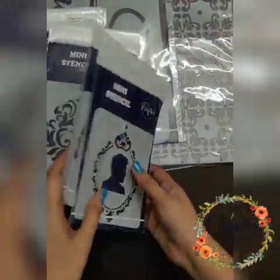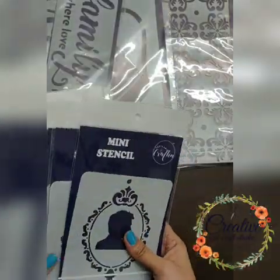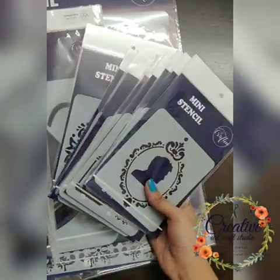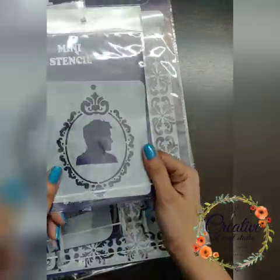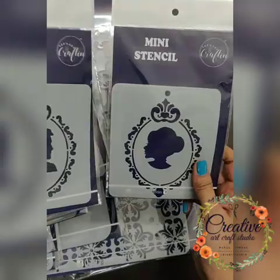Now we are done with the sequins collection. I'll be showing you the stencils I received — please don't get jealous seeing the collection in my DT kit! First up is a king and queen themed stencil.